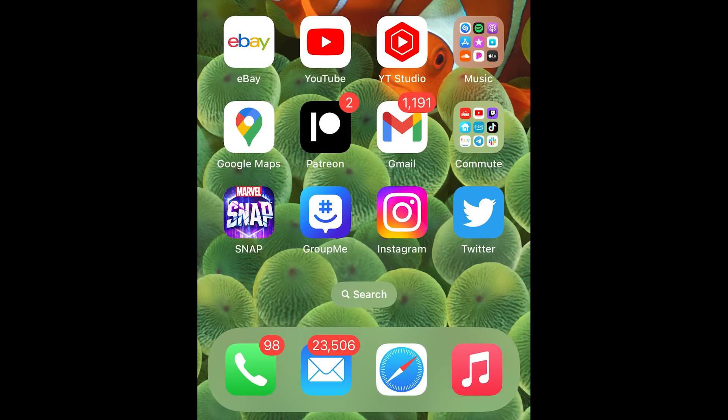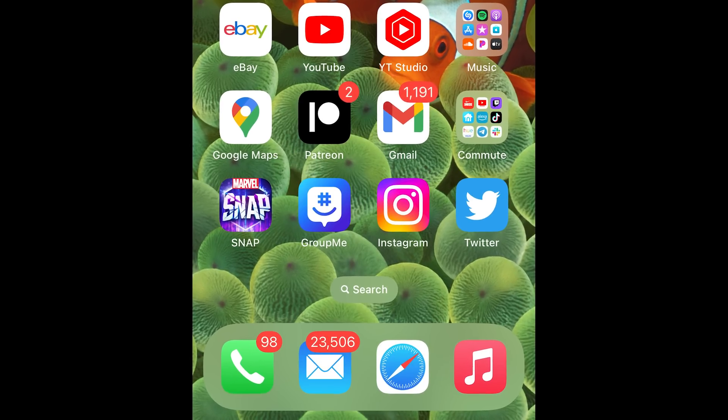Like my mail app here that currently says I have 23,506 unread emails — hey, don't judge. How many do you have? Put it in the comments. I only ask because I want to know that I'm not the only one with this problem.